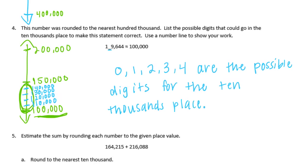Anything higher — if it was a 5, 6, 7, 8, or 9 — it would round up to 200,000.